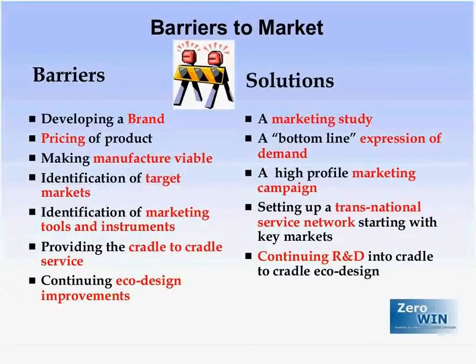With the prototype built and designed to achieve significant environmental impact, the challenge is then to market it. Working with a marketing company, MicroPro identified significant barriers: the need for a popular brand that people recognize and are likely to buy, the need for an affordable and competitive price, and the need to manufacture in viable numbers — into the thousands — to keep that price affordable. This required identifying very clear target markets and appropriate marketing tools and instruments.